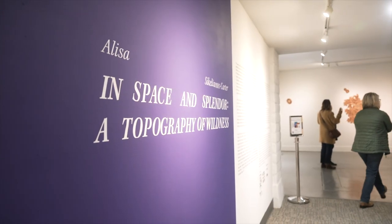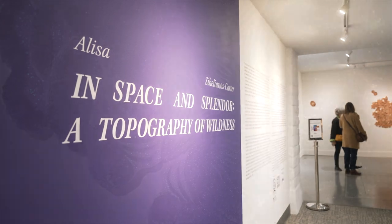Hi, my name is Emma Saperstein, and I'm the Chief Curator of the San Luis Obispo Museum of Art. I'm here to tell you about Elisa Sicilianos-Carter's solo exhibition at the museum called 'In Space and Splendor: A Topography of Wildness.'